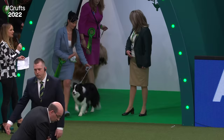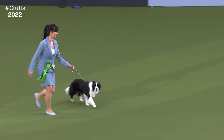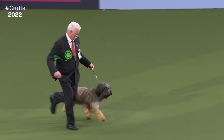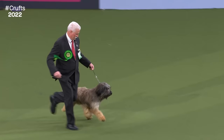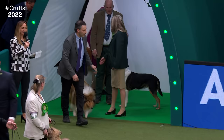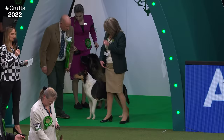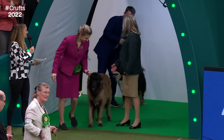The Border Collie, coming from the biggest entry in the pastoral group. The Briard with its really distinctive coat. The Catalan Shepherd Dog - one of the rarer breeds. The Rough Collie with that long, finely chiselled head. The Smooth Collie - easier to look after and very athletic.